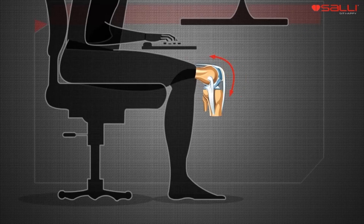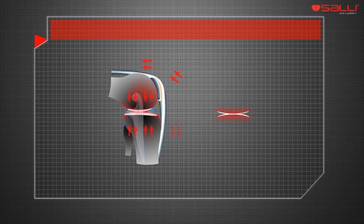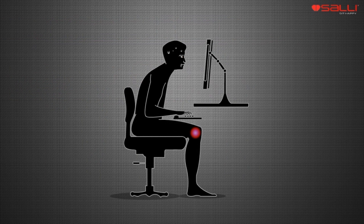Joint health is based on the metabolism of the cartilage, which is inhibited while sitting in a static posture without loading the joint. Decreased circulation in the cartilage leads to arthritis.